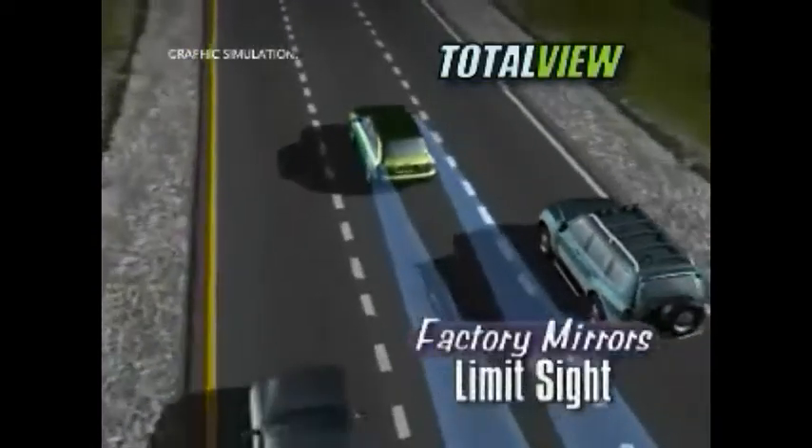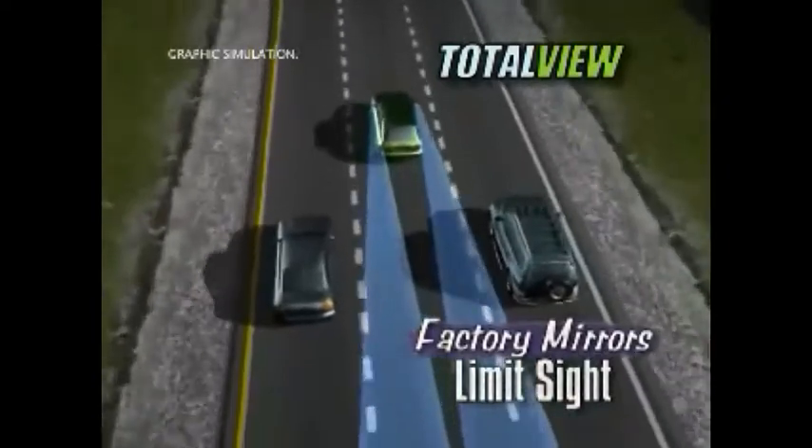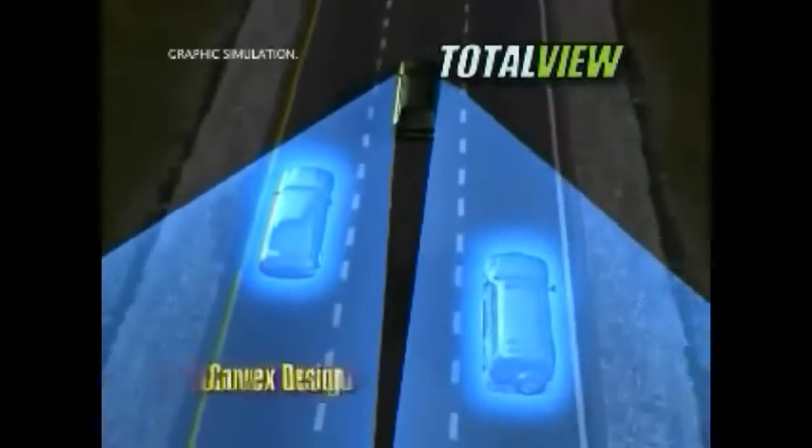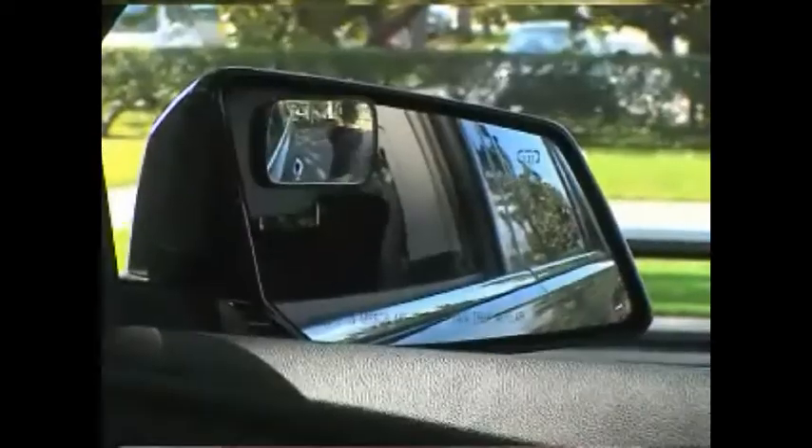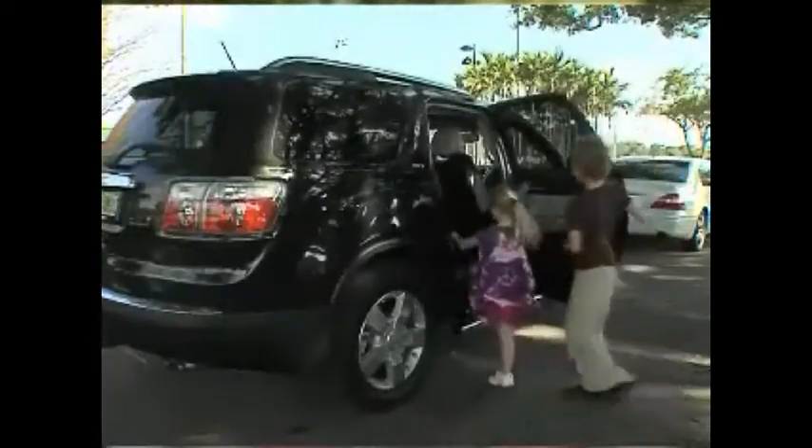Watch again. Flat factory mirrors can limit your line of sight. But Totalview's ingenious convex design ensures you'll see it all — from the pet, to the bike, to the ball. Imagine if you had another set of eyes in the carpool lane. That's what it's like with Totalview — it's total peace of mind.